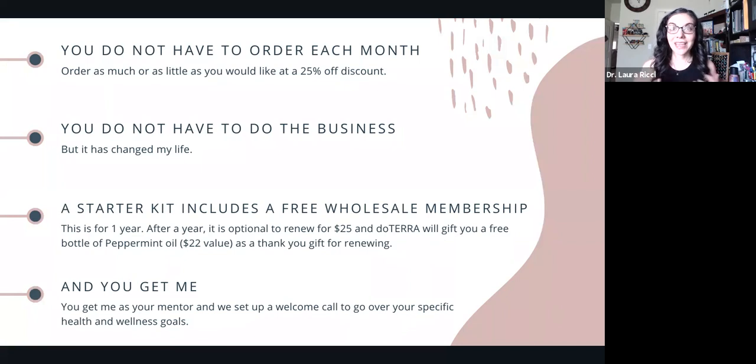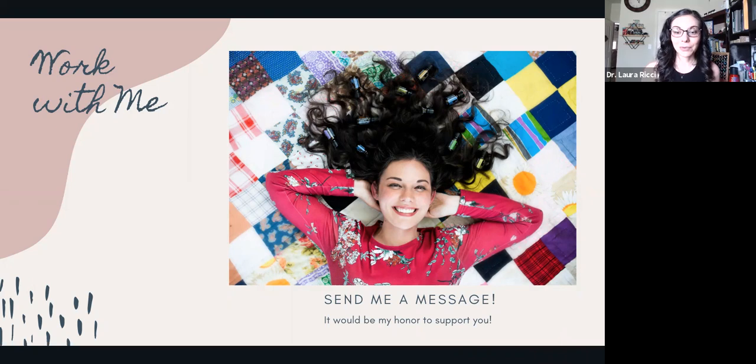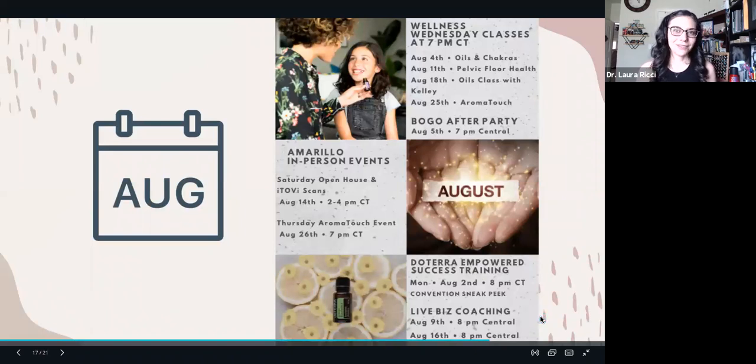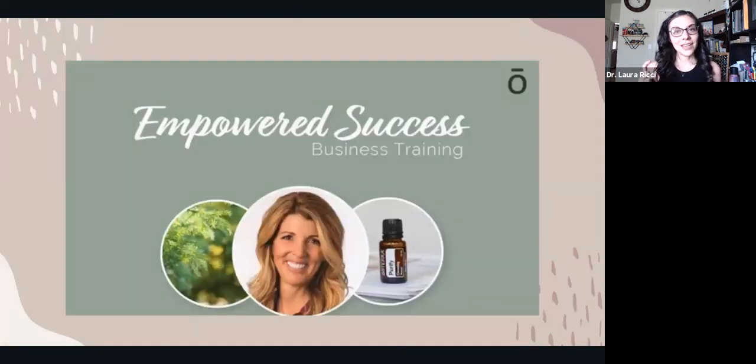You get me as a resource — my private cell phone so you can text me with questions, access to a VIP Facebook education group, a lot of education and support, and a one-on-one call where I walk you through exactly how to use your oils when they arrive. We're very big into education and support on this health and wellness journey. In our VIP community we do Wellness Wednesday classes on different topics, in-person events here in West Texas, as well as business trainings and coaching — a community with a lot of support and education.